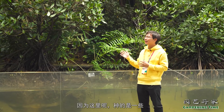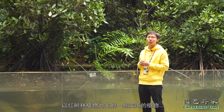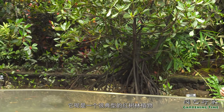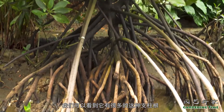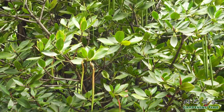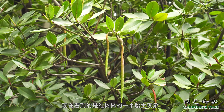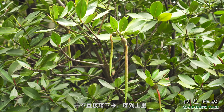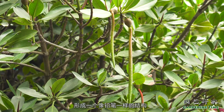为什么叫逆境求生区呢？因为这里种的是一些以红树林植物为主的滨海植物。比如说我身后的这个叫做红海蓝，它是一个很典型的红树林植物。我们可以看到它有很多的枝柱根，来帮助红海蓝在狂风巨浪之中扎根在泥滩上。这里还展示了红树林的一个胎生现象，它的种子在树上成熟之后并不直接落下来，而是培轴继续延长，形成一个像铅笔一样的结构。